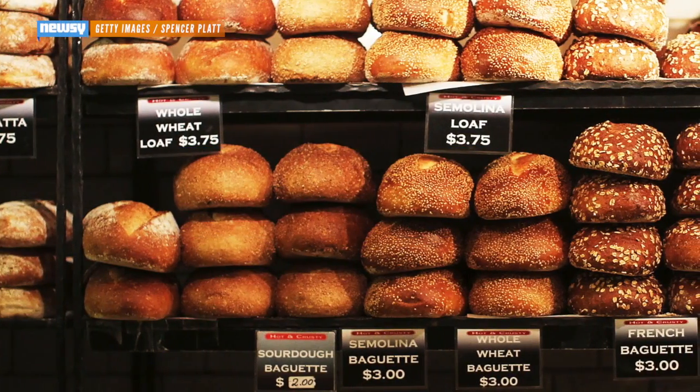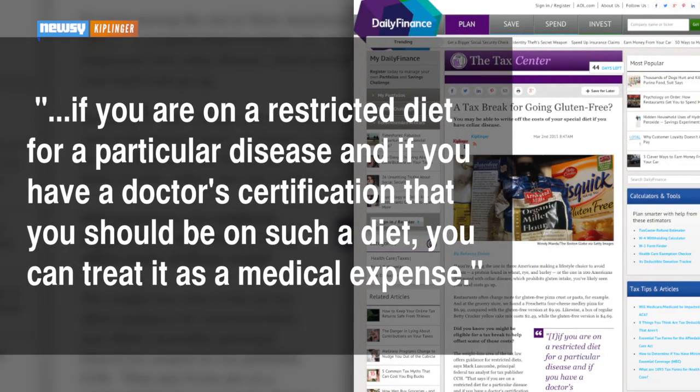Can't eat gluten? Your dietary restriction might lead to a tax break. A tax analyst told Kiplinger: if you are on a restricted diet for a particular disease, and if you have a doctor's certification that you should be on such a diet, you can treat it as a medical expense. So there it is.